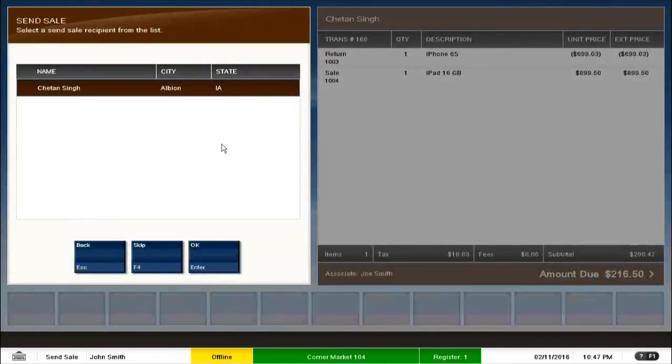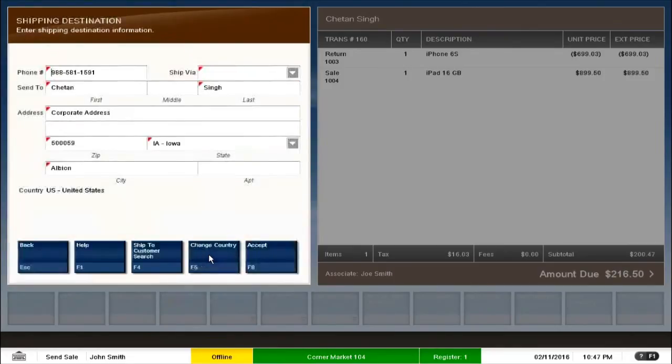The screen color has again changed — this is exactly what we are talking about when we say the Xstore point-of-sale system is very user-friendly. The cashier immediately knows what they are doing. Because the customer has already been added, you see the customer name and details. You can skip or continue with the same customer — I continue and click OK. Here are the shipping details: when a customer is enrolled in Xstore, basic information like shipping address, postal code, and phone number is stored, and these can be modified based on customer preference.